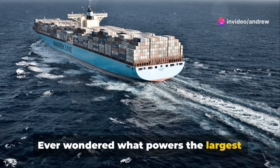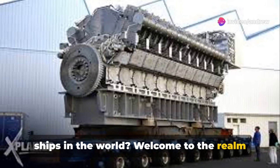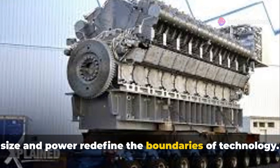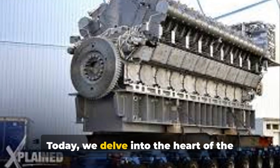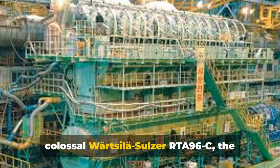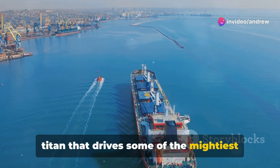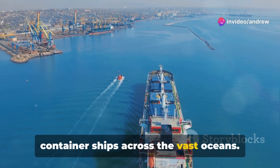Ever wondered what powers the largest ships in the world? Welcome to the realm of gigantic engineering marvels, where size and power redefine the boundaries of technology. Today we delve into the heart of the colossal Wärtsilä Sulzer RTA-96C, the titan that drives some of the mightiest container ships across the vast oceans.